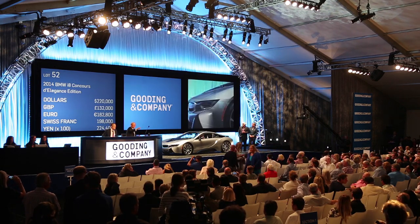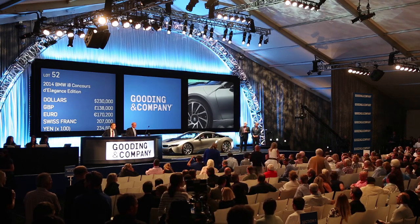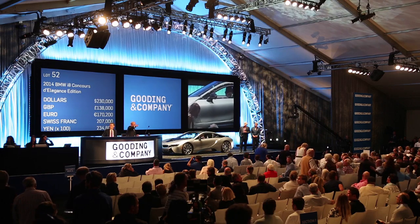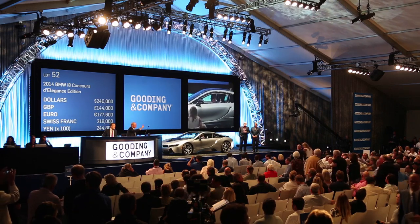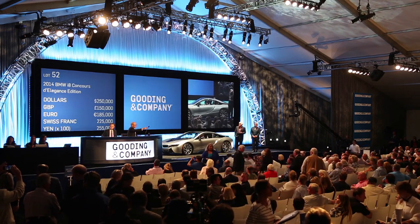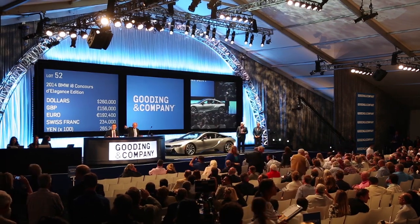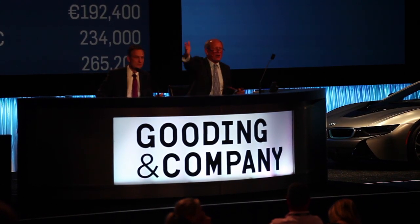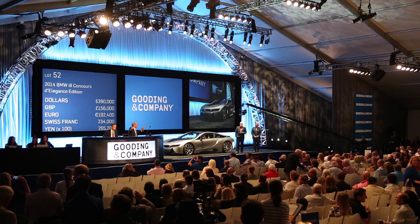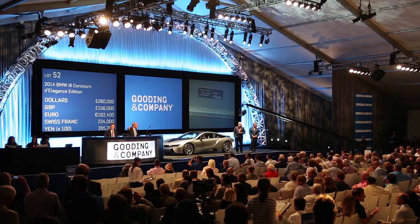Bidding continues: $220,000... $230,000... $240,000. I've got you at $230,000, now $240,000. $130,000... $240,000... $250,000... $260,000. I've got $250,000 here. And $260,000... $270,000 now I say. $260,000 now. $270,000 next to you. $280,000.